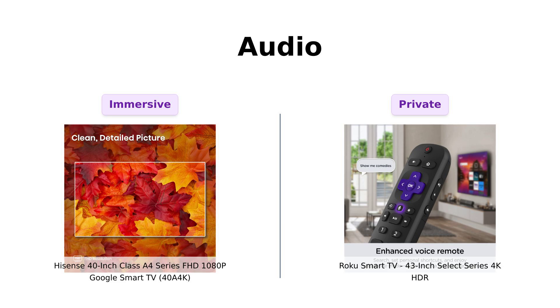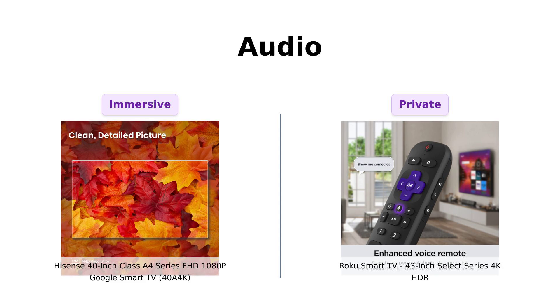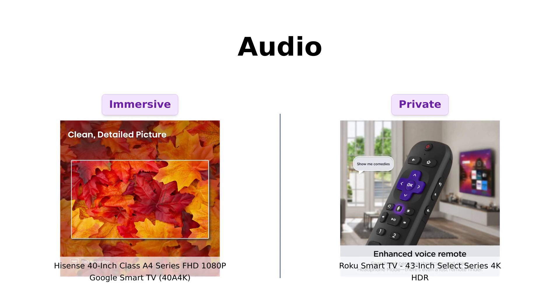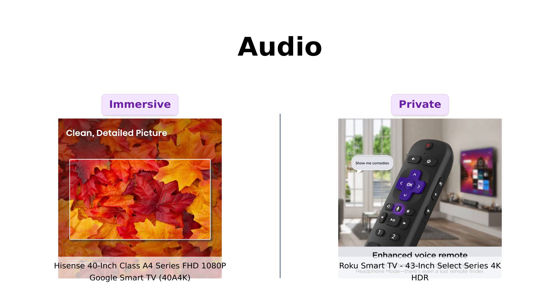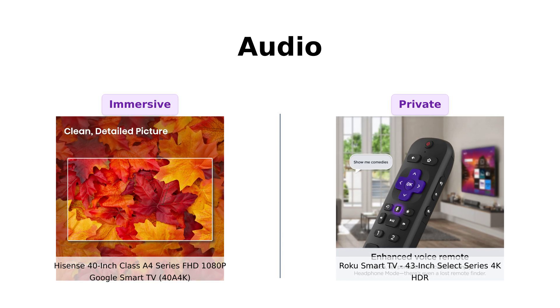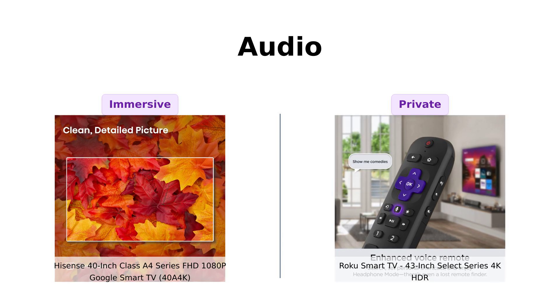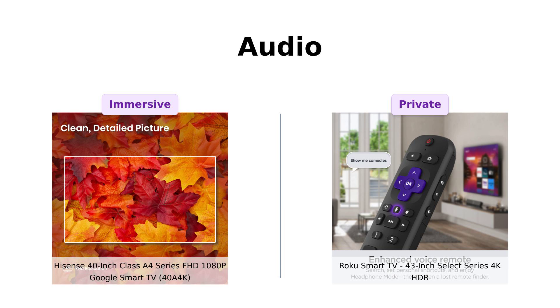Next, let's talk audio. The Hisense Hero boasts DTS Virtual X, which is fancy talk for making your sound feel like it's coming from all directions — perfect for those who want to turn their living room into a mini theater. The Roku Rockstar doesn't specify any fancy audio tech, but it does have a feature called headphone mode, which means you can crank up the volume without waking up your neighbors or your cat.